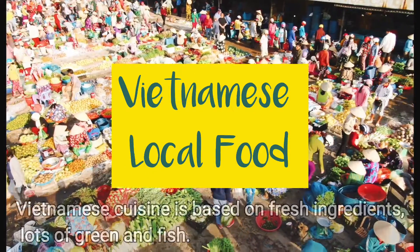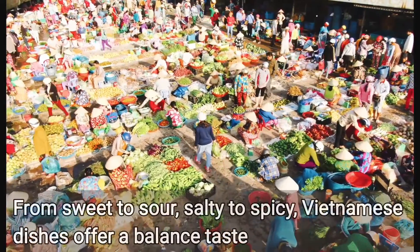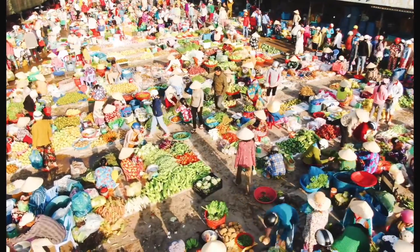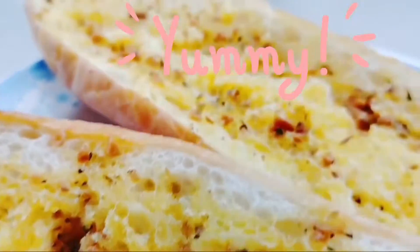Vietnamese cuisine is based on fresh ingredients, minimal cooking, lots of greens and fish. From sweet to sour, salty to spicy, Vietnamese dishes offer a balance of tastes. Today we will show you the local cuisine and some street food in this short video.